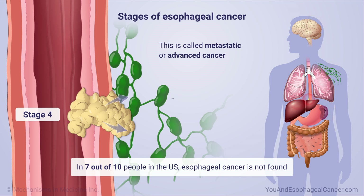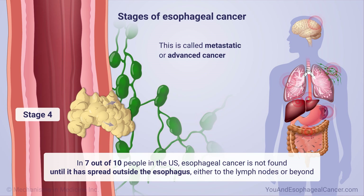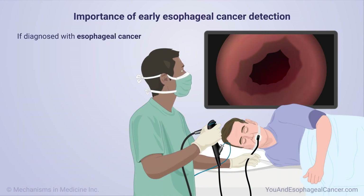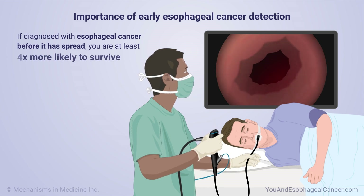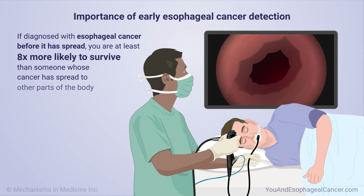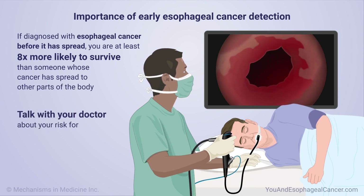In seven out of ten people in the U.S., esophageal cancer is not found until it has spread outside the esophagus, either to the lymph nodes or beyond. If you are diagnosed with esophageal cancer before it has spread, you are at least eight times more likely to survive than someone whose cancer has spread to other parts of the body. Talk with your doctor about your risk for esophageal cancer or Barrett's esophagus.